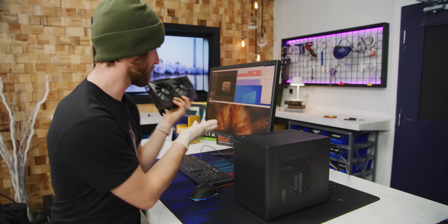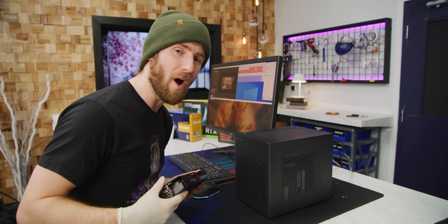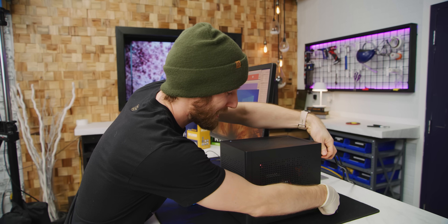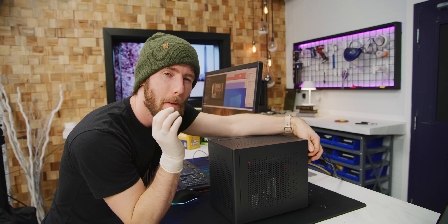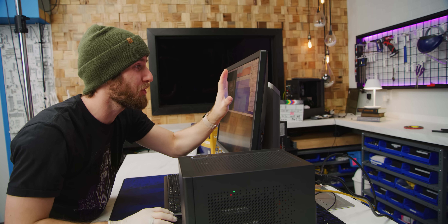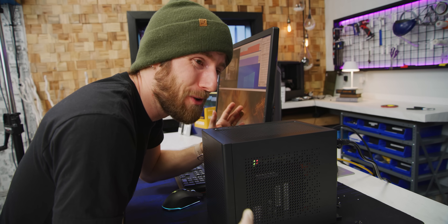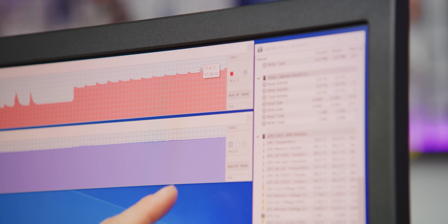We have actually gone one step further and put an AMD Radeon RX 6800 XT in here, and it just barely fits. Get this — we are still topped out at 79 degrees. It's still whisper quiet and our CPU still hit a maximum of 78 degrees.